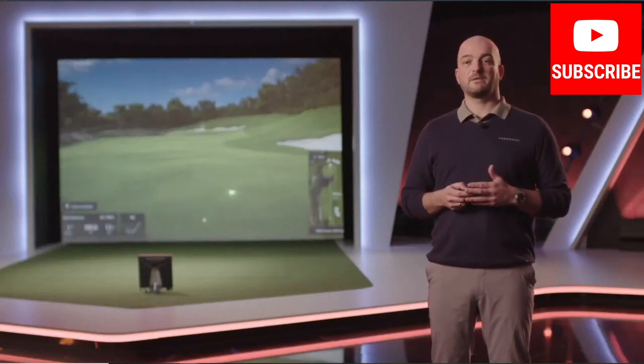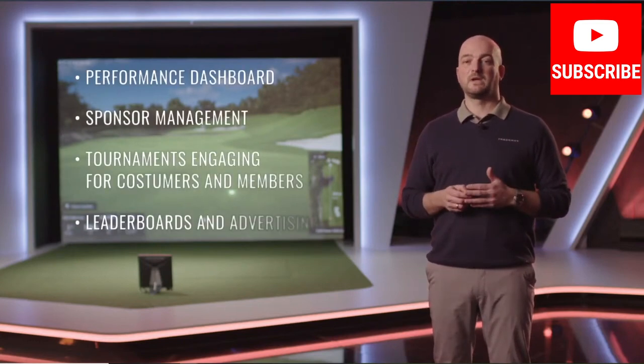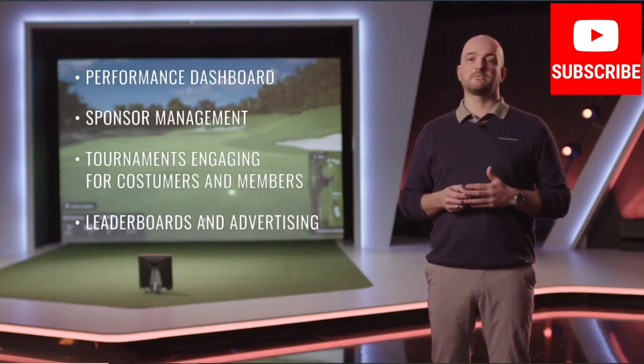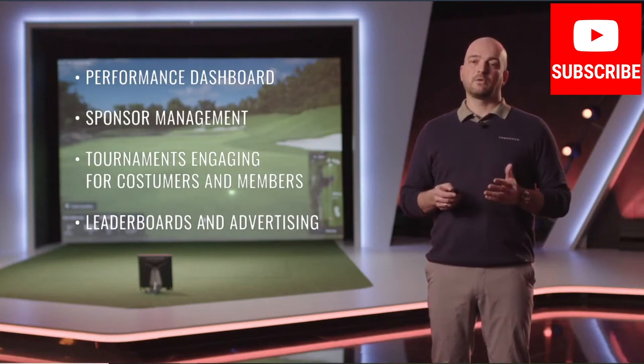In 2019 we also introduced a lot of other exciting features. Facility management being one of them, offering facilities and golf clubs business tools such as performance dashboards, sponsor management, tournaments engaging for your customers and members, and leaderboards as well as advertising. All this is what we have done already. The train keeps moving ever faster, and we have some great stuff in the pipeline for you in 2021.